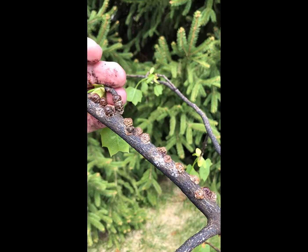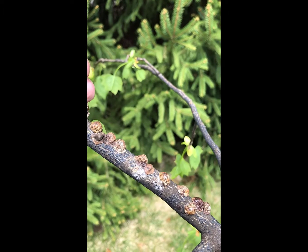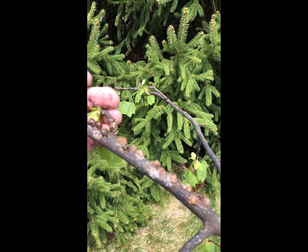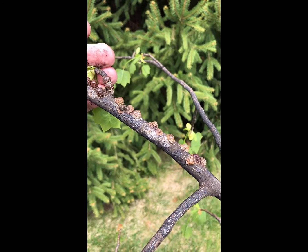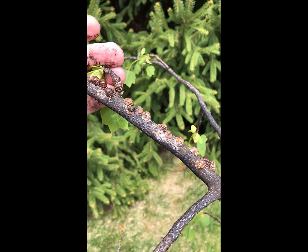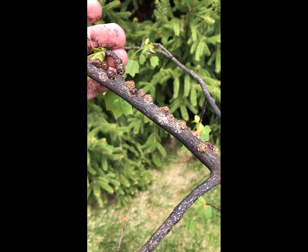I removed this branch from the tree to get a better angle on it. These are the scales — those little brown bumps that you're seeing there are the scale insects. As far as scale insects are concerned, these are pretty good size scale insects, the ones that feed on tulips. They are probably about half an inch across in some regards.